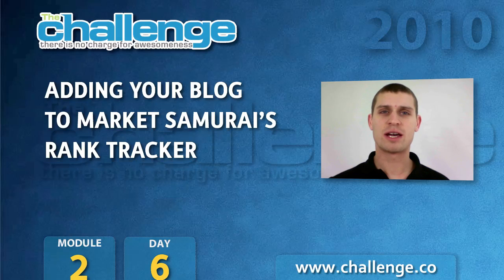Hi everyone, it's Ben from Noble Samurai here, and today I'd like to show you how to use the Rank Tracking module in Market Samurai to monitor your website's performance. But before we get into Market Samurai, let's take a quick look at the actual process of obtaining a top ranking in Google.